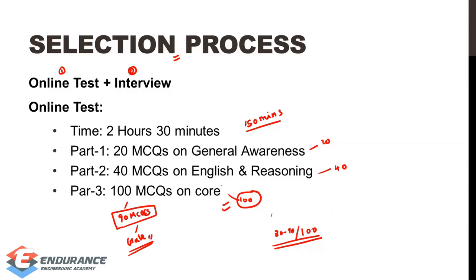Part 2 — English — is not a problem if you know basic level English. There is a little bit of grammar involved. Reasoning may be logical and somewhat complicated. In English and reasoning combined, there is some complexity, so in those 40 MCQs, your preparation will determine your performance.